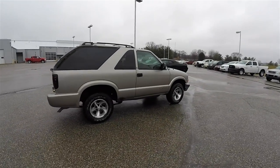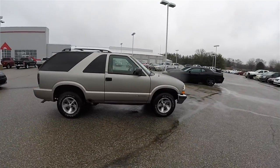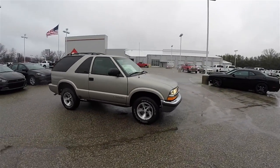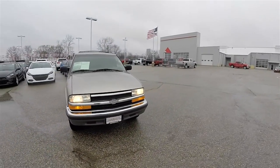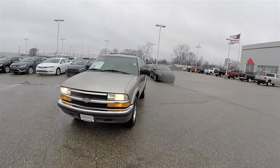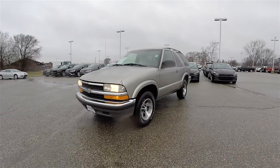That concludes our quick walk-around look at this 2001 Chevrolet Blazer two-door. If you have any questions or would like to see this vehicle, please contact our showroom — one of our friendly sales staff would be happy to answer any questions you may have. Thanks for watching.